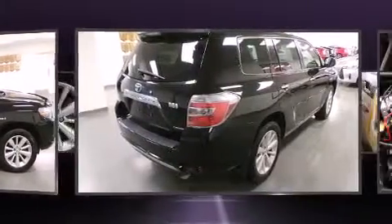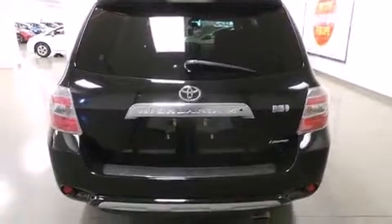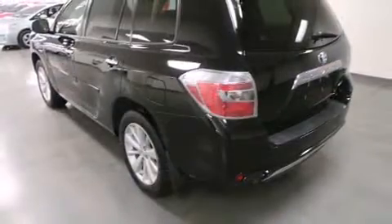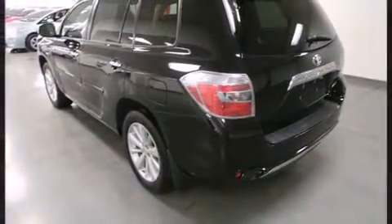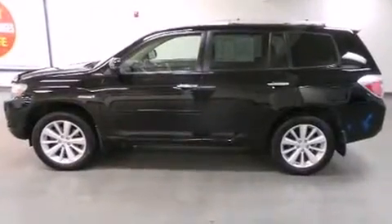Features include power trunk closing assist, front and rear reading lights, an automatic dimming rearview mirror, fully automatic headlights, heated door mirrors, a power rear cargo door, and power front seats.